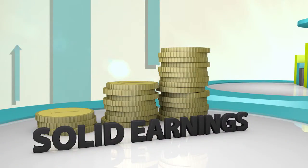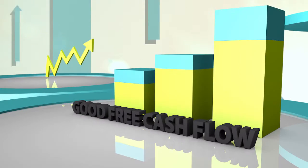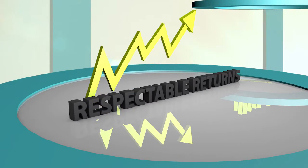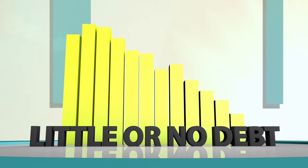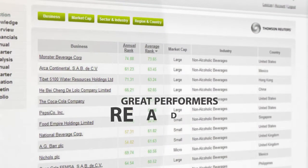In particular, businesses with solid earnings, decent margins, with good free cash flow, respectable returns, and who have little or no debt. The Winvestor website immediately presents you with these great performers, ready ranked.